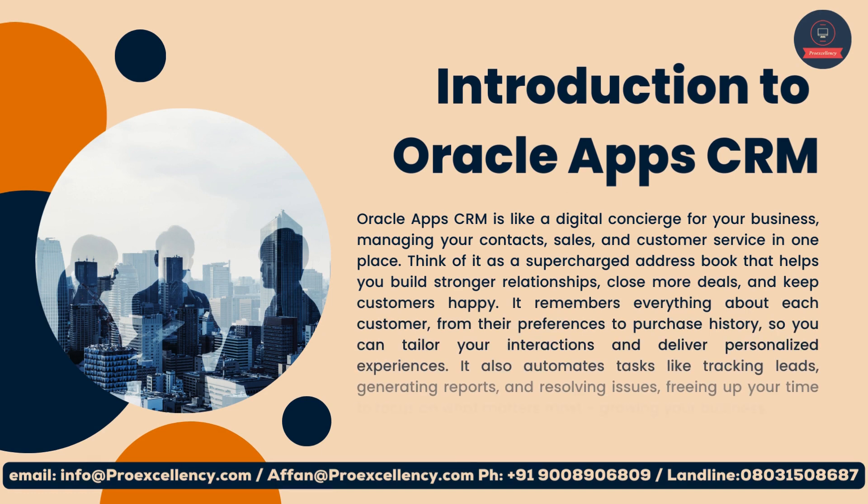Oracle App CRM is like a digital concierge for your business, managing your contacts, sales, and customer service in one place. Think of it as a supercharged address book that helps you build stronger relationships, close more deals, and keep customers happy. It remembers everything about each customer, from their preferences to purchase history, so you can tailor your interactions and deliver personalized experiences.